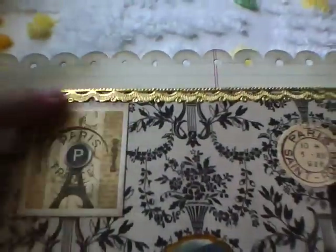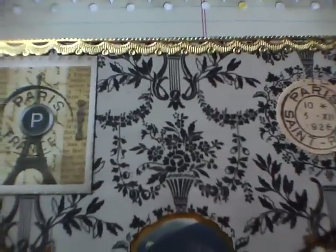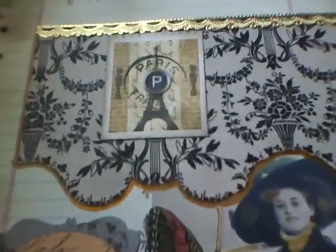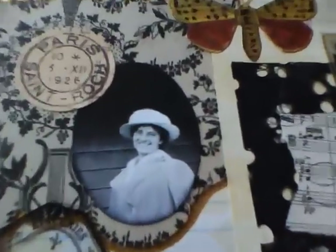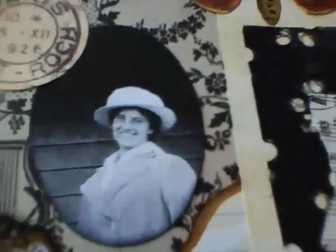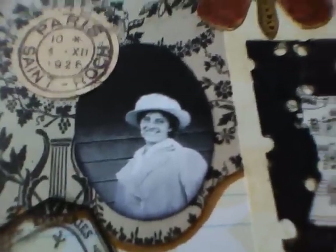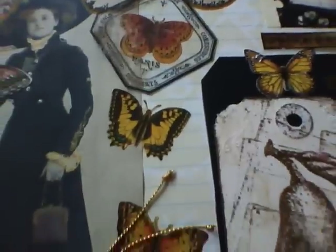Not what somebody else has made up for me to do — I guess I'm rebellious or something. There's some German scrap on here, and I believe those papers are Seven Gypsies.